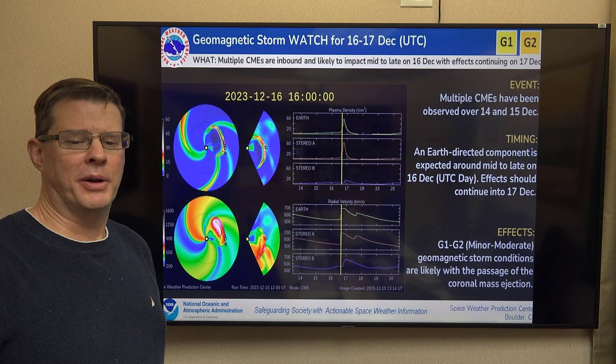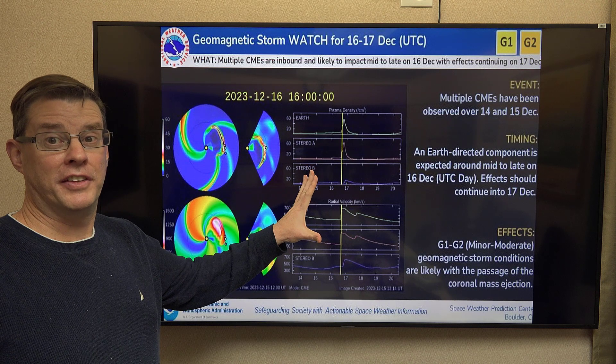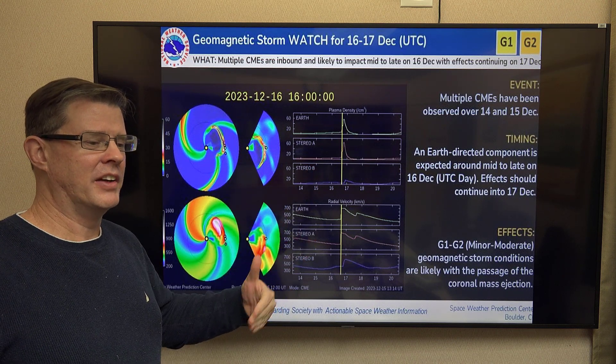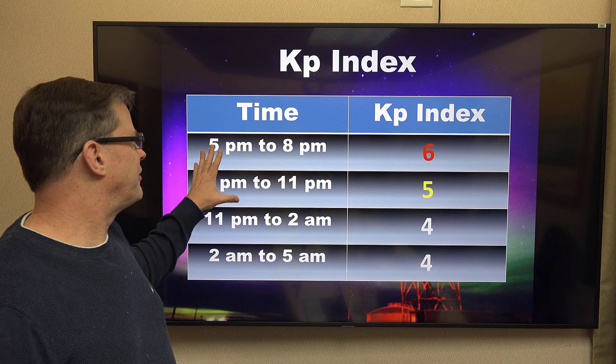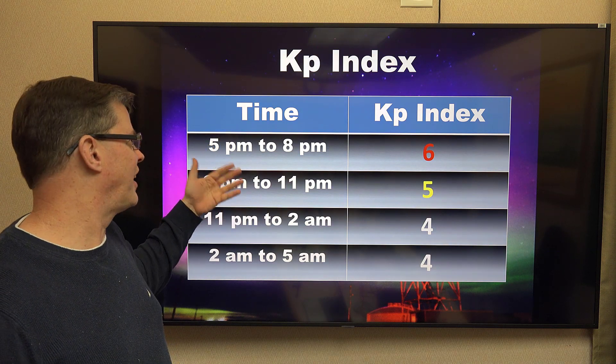Things are set up right tonight. The aurora could be making an appearance, at least for some of us. We had a coronal mass ejection — an ejection of plasma off of the Sun. It's traveling toward Earth right now, and at this point it's projected to arrive this afternoon into this evening. Looking at the expected KP index, it's calling for about a 5 to a 6. The best time to see this looks like it'll be during the evening hours after sunset.